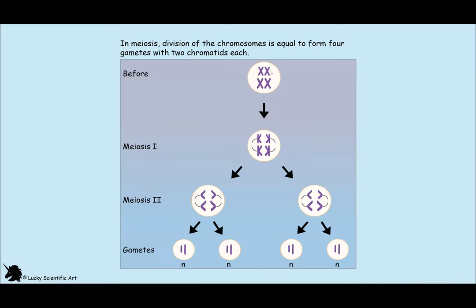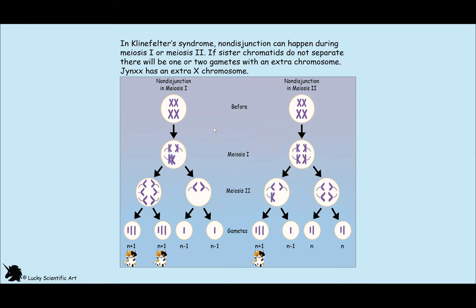In meiosis, division of the chromosomes is equal to form four gametes with two chromatids each. Here is what normal meiosis looks like, where you end up with four normal gametes that have two chromatids each. In Klinefelter syndrome, the sister chromatids do not separate during meiosis one or two. Non-disjunction is the failure of chromosomes to separate during cell division. When this happens, you get gametes with one, two, or three chromatids. In Klinefelter syndrome, you get three chromatids instead of two, and because of this, Jinx has an extra chromosome. The extra X chromosome can come from either the father or the mother. Here you can see the non-disjunction in the first stage of meiosis, and here it is in the second.